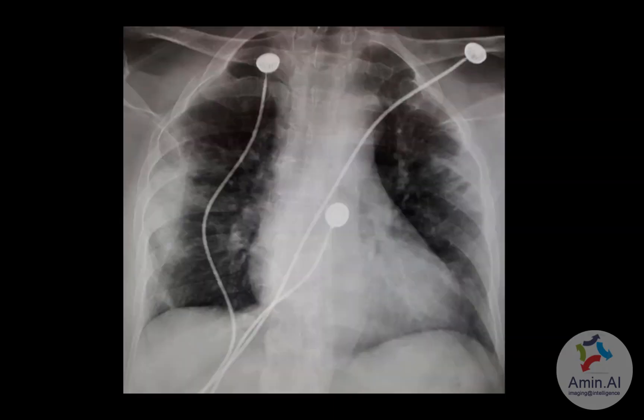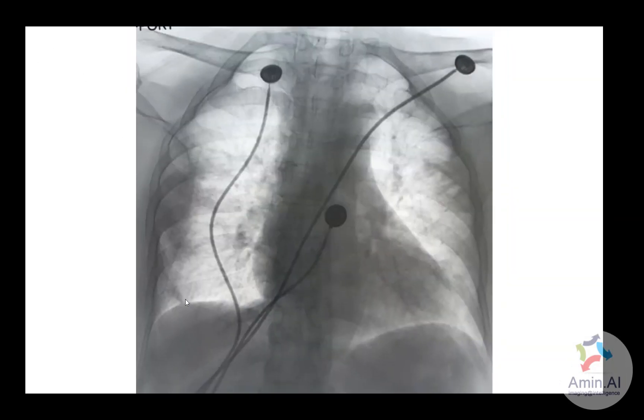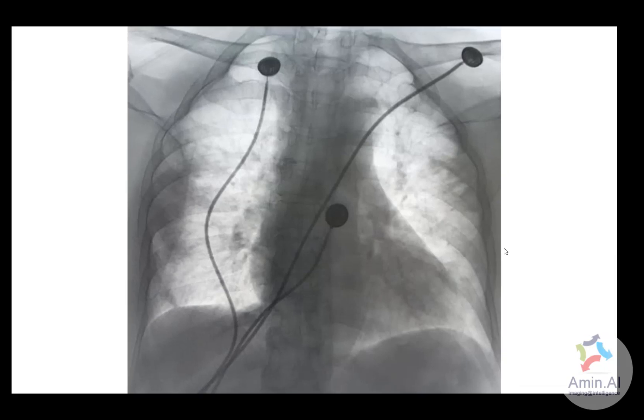Again a patient where multiple opacities are based in the periphery — in the left mid zone, the right mid zone, and extending all the way down. Even on the negative image, you can appreciate those opacities running all the way in the periphery. This was again a patient with COVID-19.